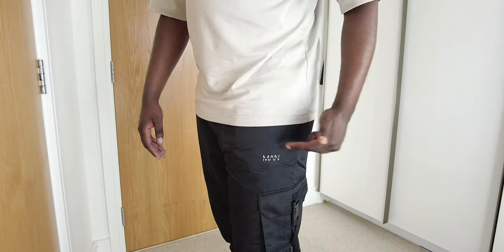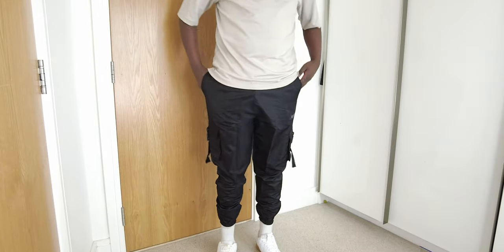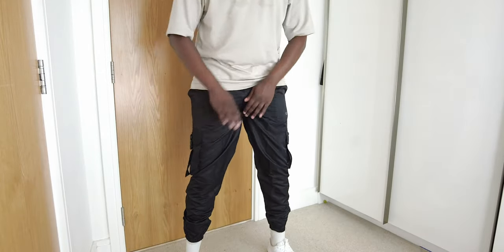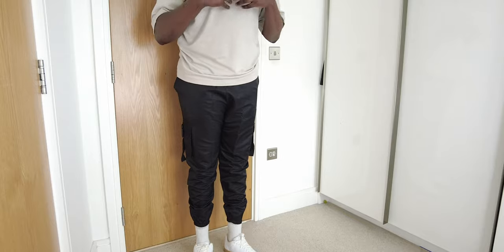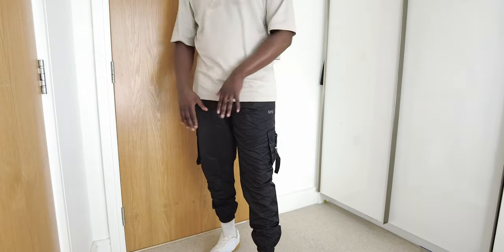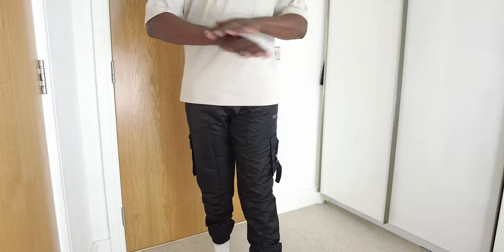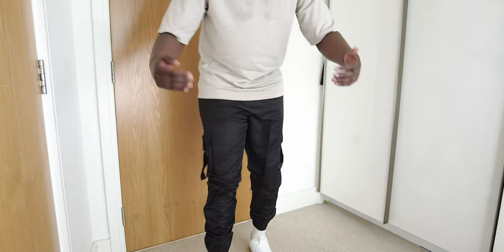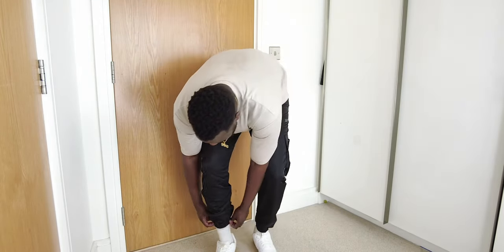These have got buckles on the pockets, typical cargo trouser style, pockets on both sides with the Man logo just above the left pocket. Deep, deep front pockets. These feel really really nice and you can move around in them — not too much though, boys, or they will split. I picked these up in my size, a 34, and they come in at £19.60. They're made of this nylon-ish material with cuffs on the bottom — I've pulled the trousers up slightly but here's what they look like fully down.